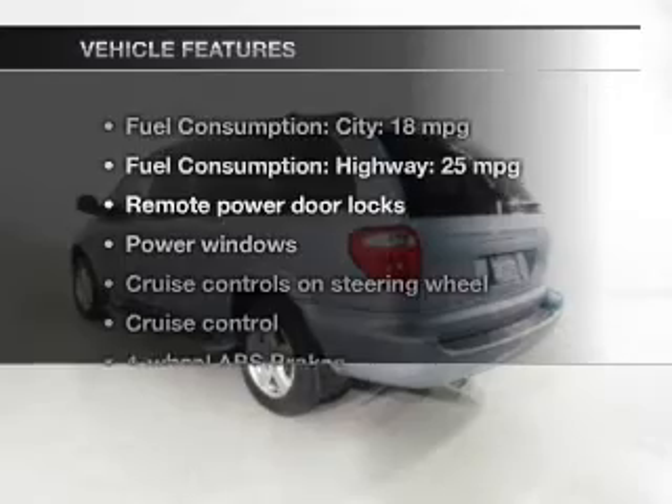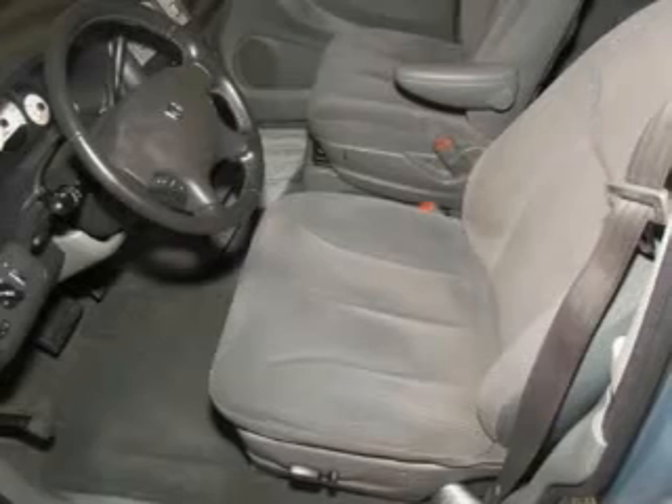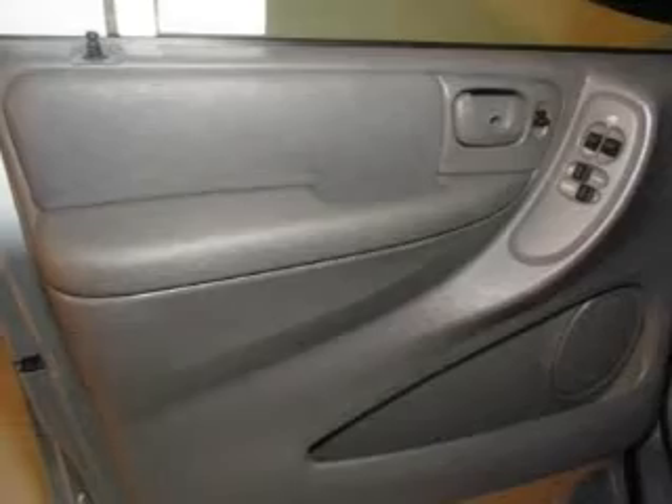And with these notable features you won't want to miss out on the opportunity to own this amazing ride: keyless entry, power door locks, power windows, cruise control, an AM FM stereo with a CD player, power mirrors, and power steering.